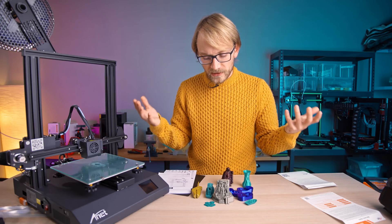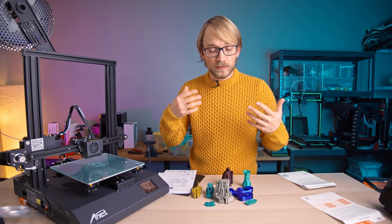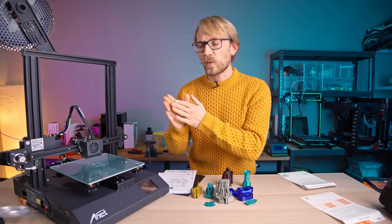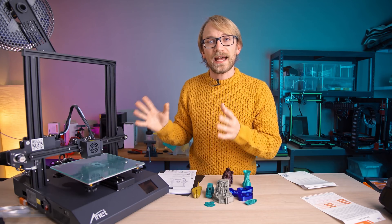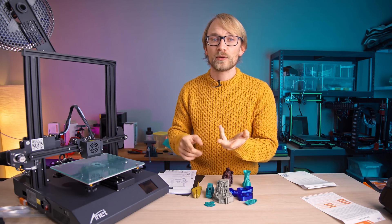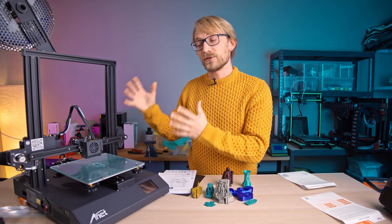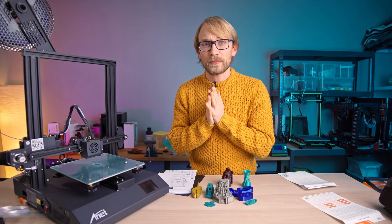Usually I would start talking about print quality now, and for those tests, as always, I use the profiles and the slicer that the manufacturer provides - because if anyone knows what the hardware is capable of and how it should be used, then surely it has to be the manufacturer, who has spent thousands of hours on these printers testing for faults, making sure it's reliable and prints well, so that the user who buys it has a good experience. Here's where things started falling apart.